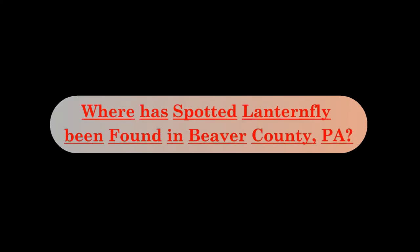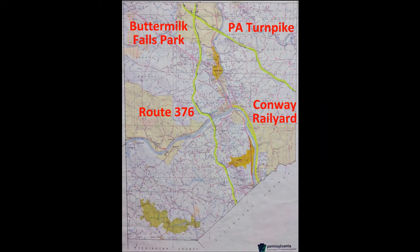Because the Spotted Lanternfly is not a strong flyer, it spreads mostly through hitchhiking. The first places where it appeared in Beaver County were along railroad tracks and larger highways. Patches of invasive Tree of Heaven help it to establish populations which can grow quickly. Over the next several years, it is anticipated that Spotted Lanternfly populations will continue to expand outward into the rest of the county from these major transportation routes.